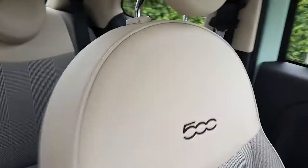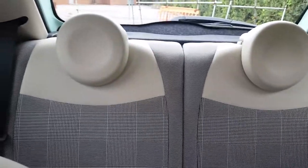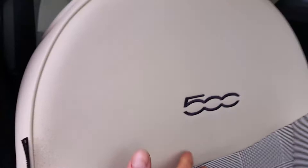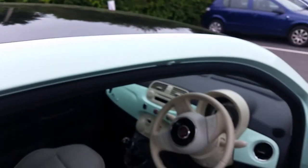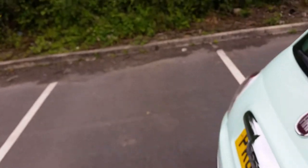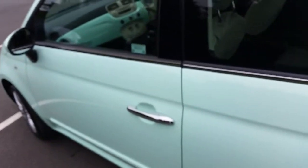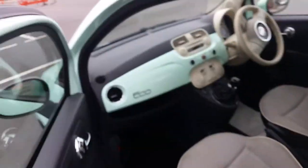Inside we've got the check interior — the camera always really struggles with it. You've got the check interior with the 500 logo on it. The interior is in excellent condition: no rips, tears, burns, or stains. Fantastic nick, really well looked after car. Full service history and 40,000 miles. This is as close to a new 500 for this money as you're going to get — it really is excellent.